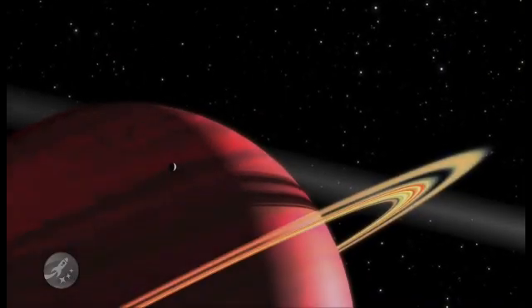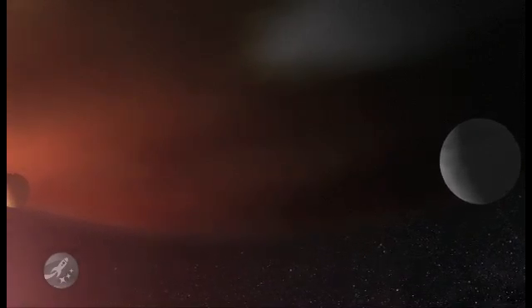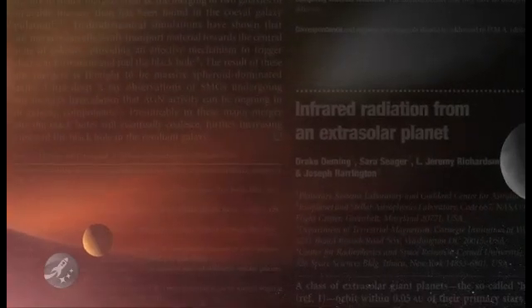We have found hundreds of stars that have one or more planets in orbit. There are probably billions of planets in our galaxy. Hubble and Spitzer have shown that the answer may lie in studying systems where a planet passes directly in front of its star, illuminating the planet's atmosphere.